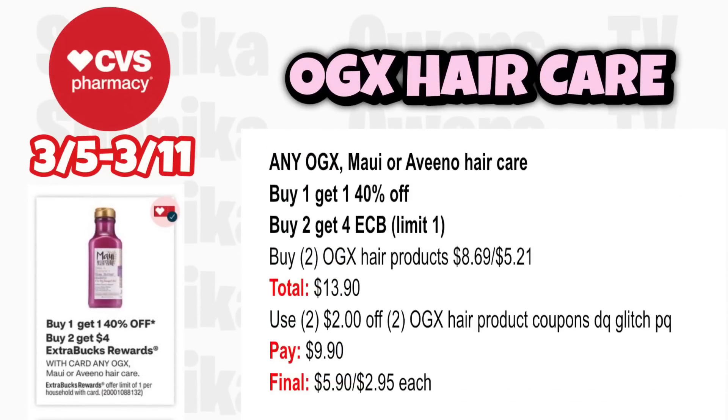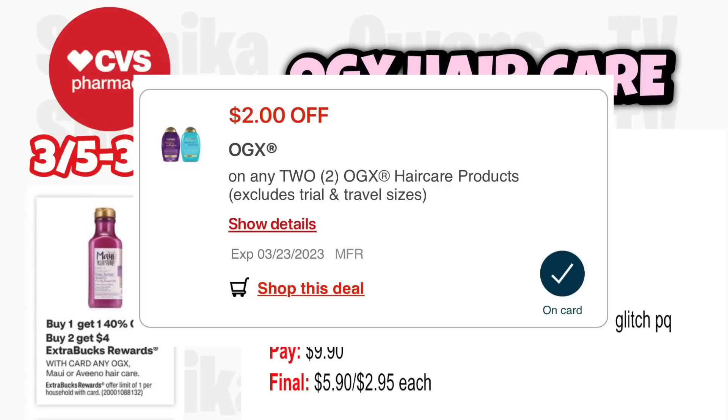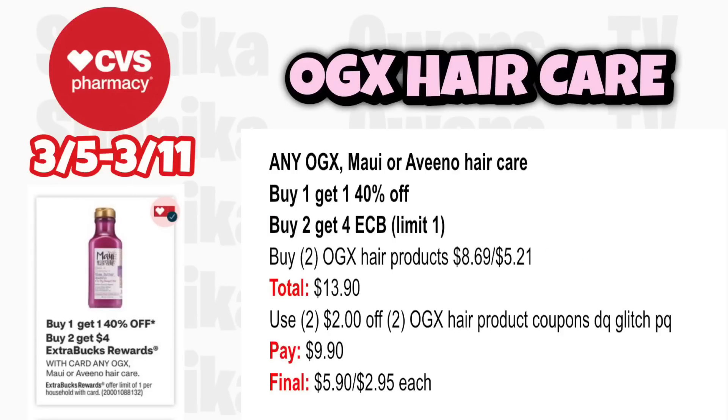The Maui and OGX hair care deal is back. Any OGX, Maui, or Aveeno hair care is buy 1 get 1 40% off, buy 2 get a $4 ECB, limit 1. Grab two OGX hair products at $8.69, 40% off at $5.21, totaling $13.90. Use two $2 off two OGX hair product coupons — digital glitches with an old printable from the coupons.com app. You'll pay $9.90, get back $4, making it $5.90 for both or $2.95 each.